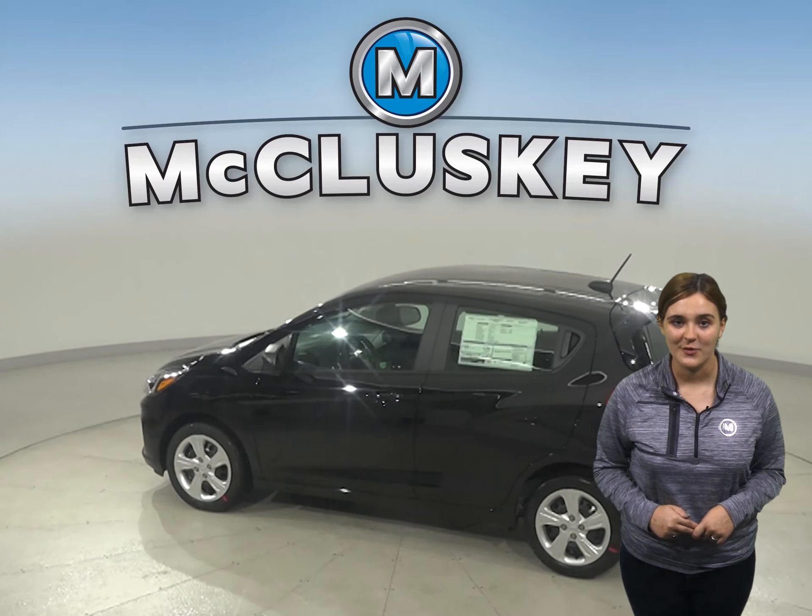The Spark may be a fun-sized efficiency vehicle, but it offers what you need as far as technology, performance, design, and safety.